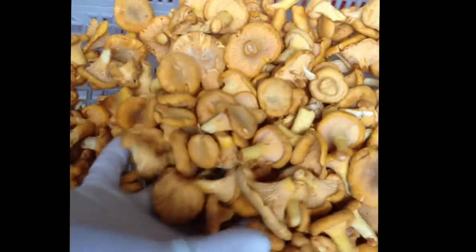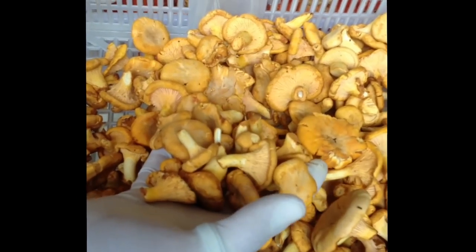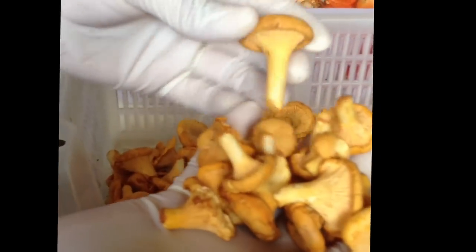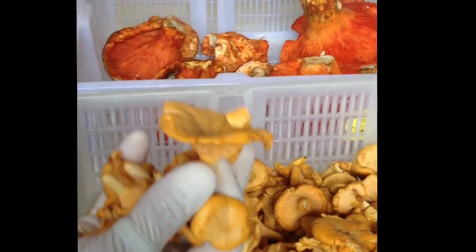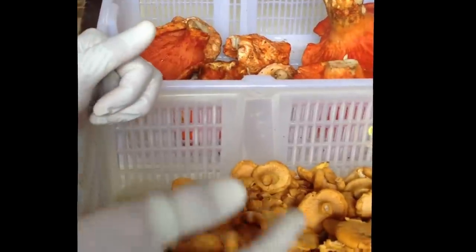Because it grows in moss, it has hardly any dirt to it. It is very clean, which really cuts down on prep time, and the quality is just gorgeous. Even fully grown like this one, it doesn't completely open up, so it does retain some of that bouncy texture.